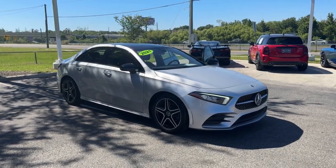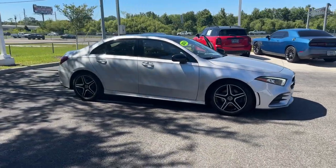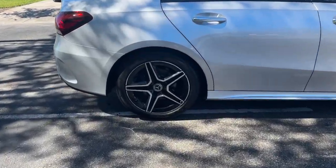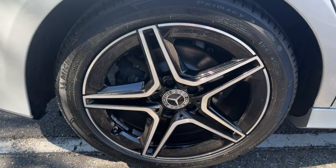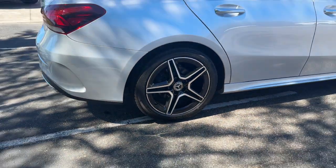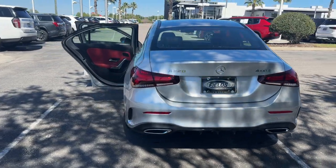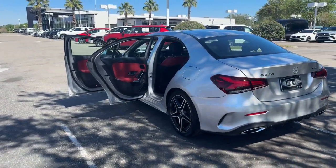Enjoy the view of this 2021 Mercedes-Benz A-Class. Take a closer look at this surprisingly affordable Mercedes-Benz A220. This upscale, subcompact luxury sedan offers a host of standard features, spacious comfort for passengers, and plenty of high-end style.